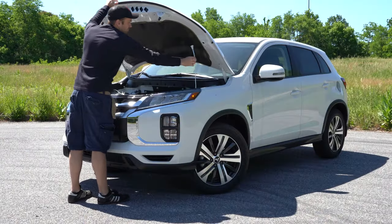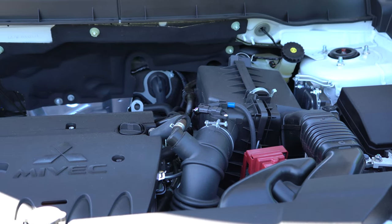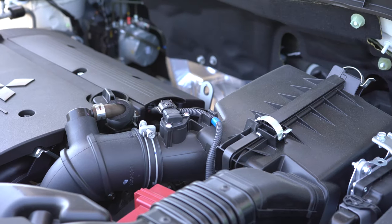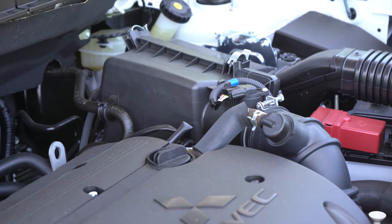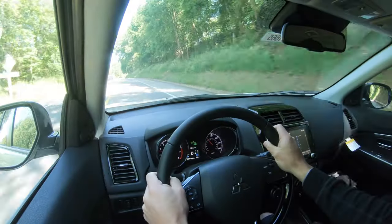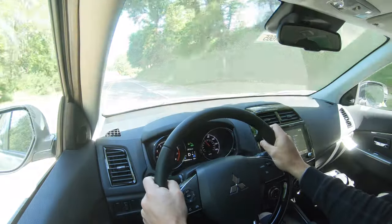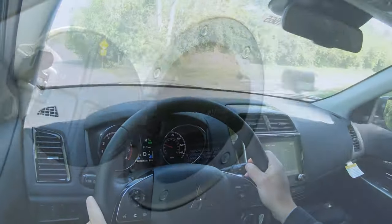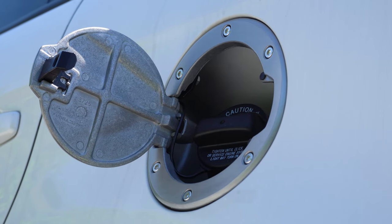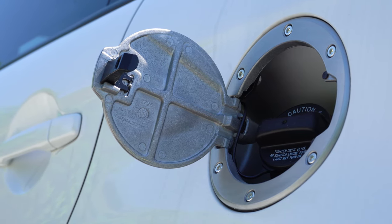Powering the Outlander Sport is a 2.0-liter naturally aspirated inline four-cylinder for all trim levels but the GT. For the SE we have today: 148 horsepower at 6,000 RPM, 145 lb-ft of torque at 4,200 RPM, sent to the front or all wheels through a CVT. Zero to 60 comes in at approximately 9.5 seconds. MPG is 24 city / 30 highway for FWD, or 23 city / 29 highway with all-wheel control, on regular unleaded.